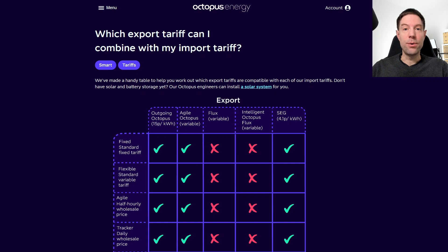Very quick bonus video for you this week. I've got some exciting news about the original Octopus Go tariff. If you've got a solar or battery system, you may be aware that you can combine various import tariffs from Octopus with different export tariffs.